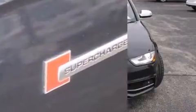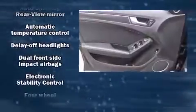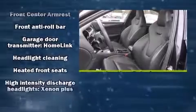Audi ensures the safety and security of its passengers with equipment such as dual front-impact airbags with occupant-sensing airbag, front-side impact airbags, traction control, brake assist, a security system, and four-wheel disc brakes with AVS.